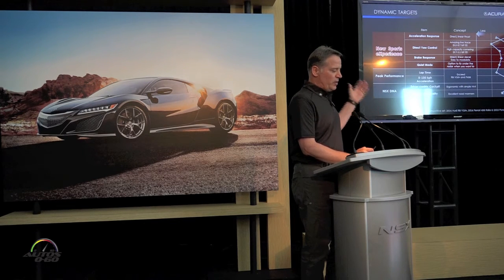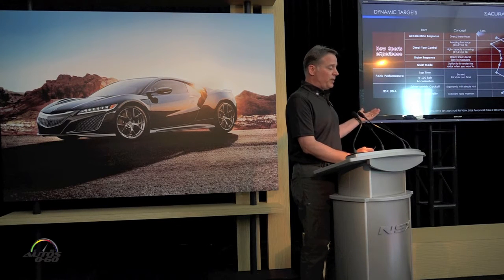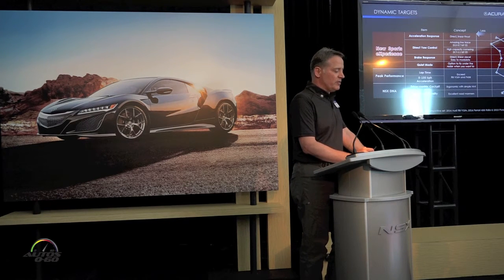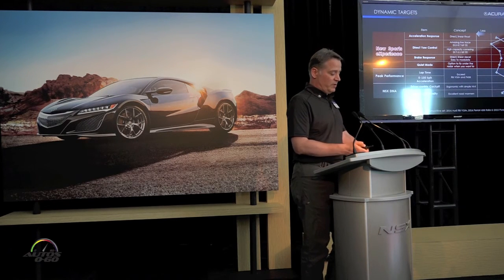We already talked about the driver-centric cockpit. The way in which the suspension supports the unsprung mass but also supports the driver — I think that's a hallmark feature of the original NSX — the way it flows across the road without upsetting the driver in the seat. Peak performance, as I said, is an outcome, especially lap time. Our car will lay down some serious lap times, having some of the highest cornering speeds we've ever seen.